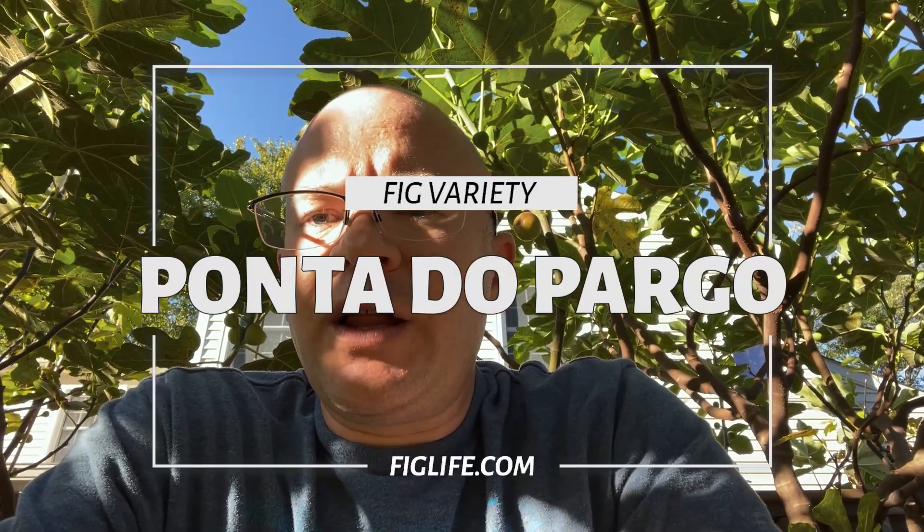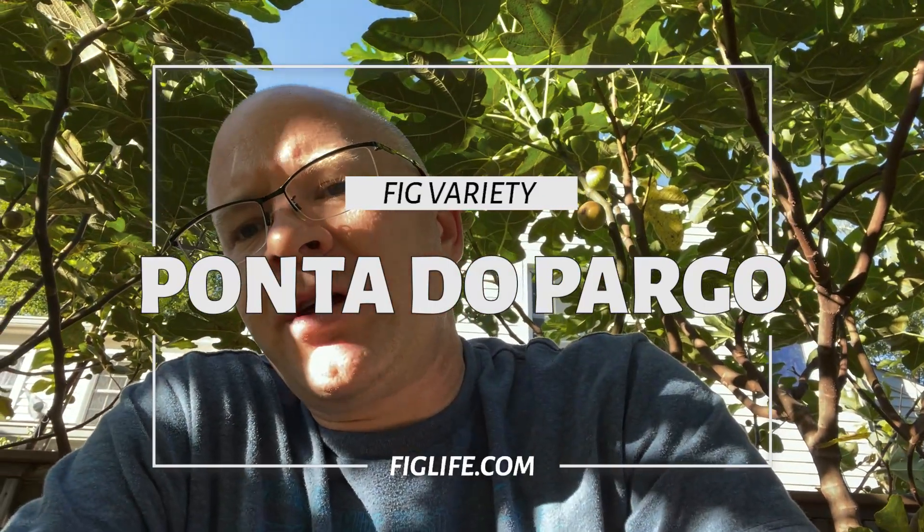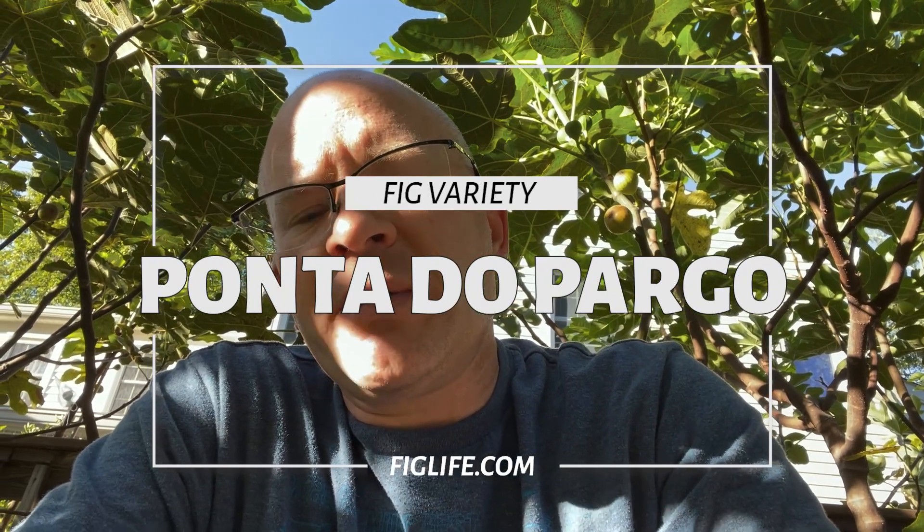Good afternoon, this is Pete from figlife.com and today I'm looking at a fig variety that I don't know much about.